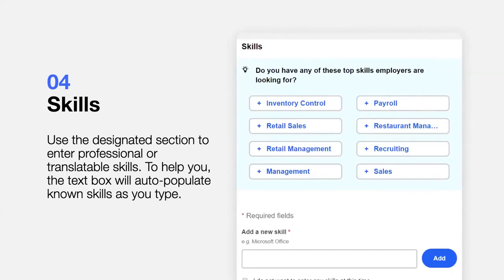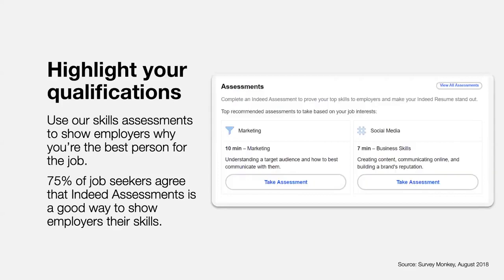Experience is just one element of why you might be a good candidate for a role — the other is the specific skills you have to do the job. The resume tool may recommend skills to add based on the work experience you entered, but you can also use the text box to enter skills, which will auto-populate known skills as you type in order to assist you.